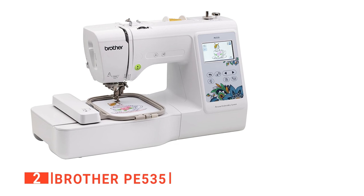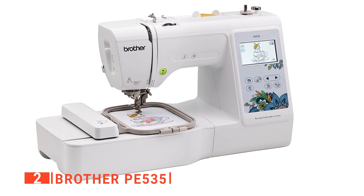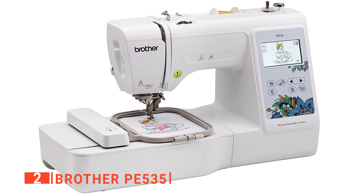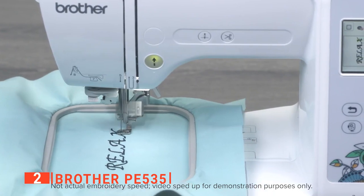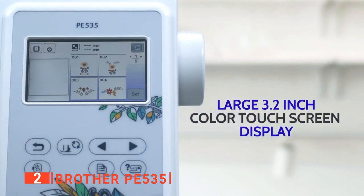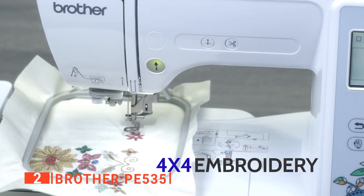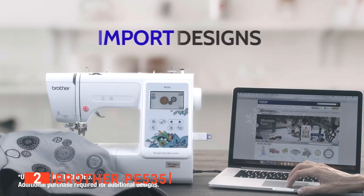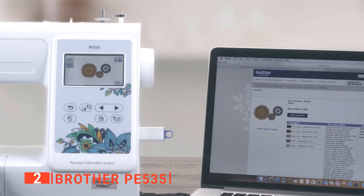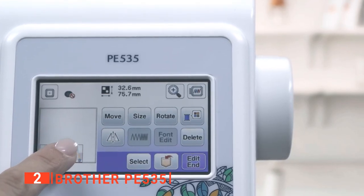The second product on our list is the Brother PE535 Embroidery Machine. If you are looking for a machine that will give you limitless access to any embroidery design, this is your best bet. Brother PE535 weighs about 14.99 pounds, has a dimension of 16.6 x 7.8 x 12 inches, and an embroidery field with a 4 x 4 hoop. It has 80 built-in designs to choose from. What we find fascinating about the Brother PE535 is that it has a USB port, which is very rare to find in sewing machines. Using the USB port, you can upload any embroidery design of your choice into its built-in memory and save all your favorite motifs for future use. It has a large color touchscreen where you can preview your selected designs before stitching.